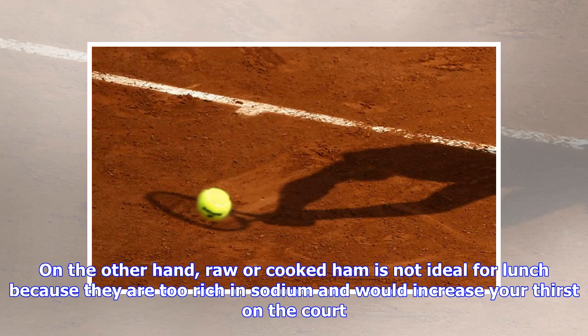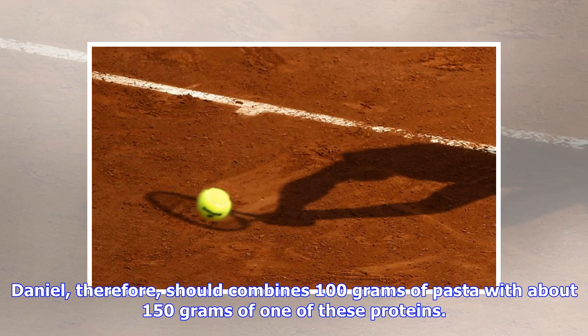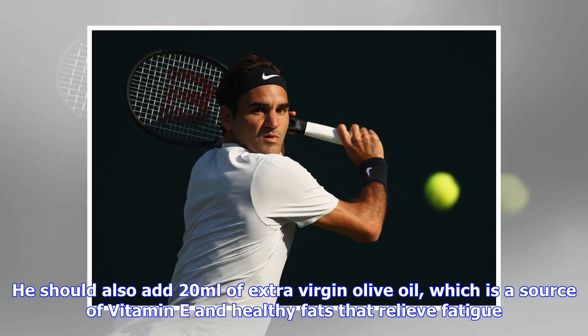On the other hand, raw or cooked ham is not ideal for lunch because they are too rich in sodium and would increase your thirst on the court. Daniel should therefore combine 100 grams of pasta with about 150 grams of one of these proteins. He should also add 20 ml of extra virgin olive oil, which is a source of vitamin E and healthy fats that relieve fatigue.